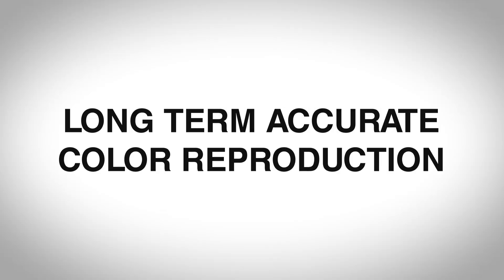Number one: long-term accurate color reproduction. This is what the world will see, so you want it to be as accurate as possible. Sometimes monitors, both new and old, will have a color shift coming from the factory — it could be tinted towards magenta or green — and it's not accurate. It's not what you're seeing and it's not the same as what you shot or created.